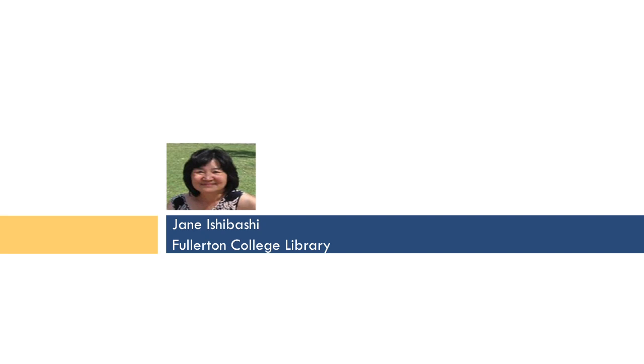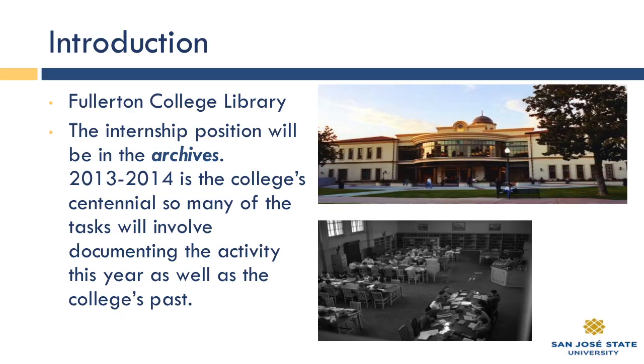My name is Jane Ishibashi, and I'm the Circulation Archives Librarian at the community college, and I'll be supervising the intern. My background is that I got my bachelor's at UCLA, and when UC Berkeley had the master's in Library and Information Science, I got my master's there. I also completed the Society of California Archives Western Archives Institute. The internship at Fullerton College, located in Fullerton in Orange County — not to be confused with Cal State University Fullerton — will be primarily in the archives, a small collection that documents the history of the community college.